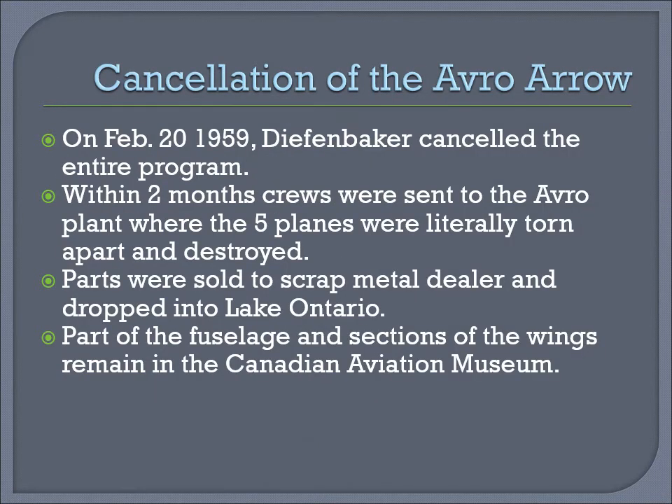Cancellation of the Avro Aero. On February 20, 1959, Diefenbaker cancelled the entire program. Within two months, crews were sent to the Avro plant where the five planes were literally torn apart and destroyed. Parts were sold to scrap metal dealers and dropped into Lake Ontario. The Cold War was at its height and Canada did not want this technology to get into the hands of the Russians. Part of the fuselage and sections of the wings, however, remain in the Canadian Aviation Museum in Ottawa.